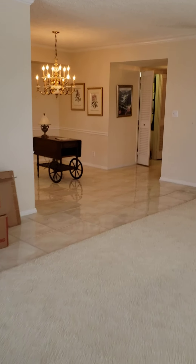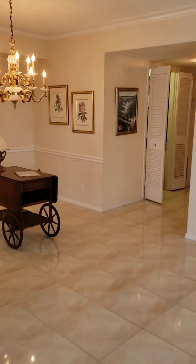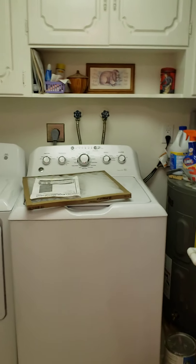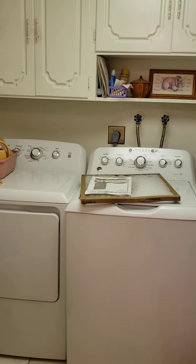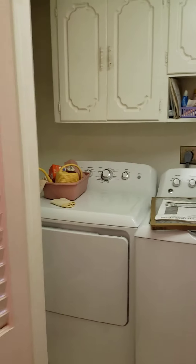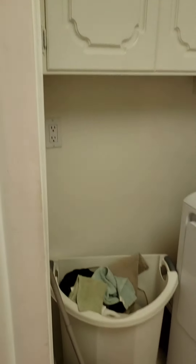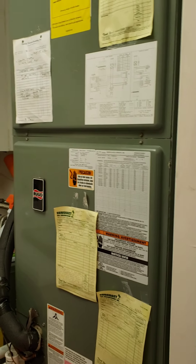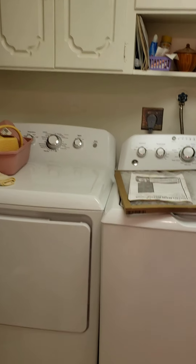There is a washer and dryer here — not just the hookups, there is an actual washer and dryer. The laundry room is right in the front hall. You can see it's a full-size washer and dryer. You have plenty of storage here, even a little space for a hamper. You also have the hot water heater and the air-conditioner heater here.